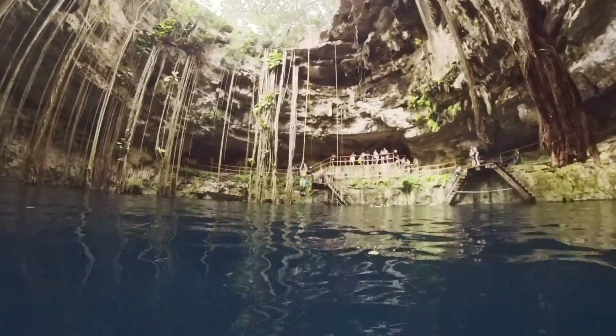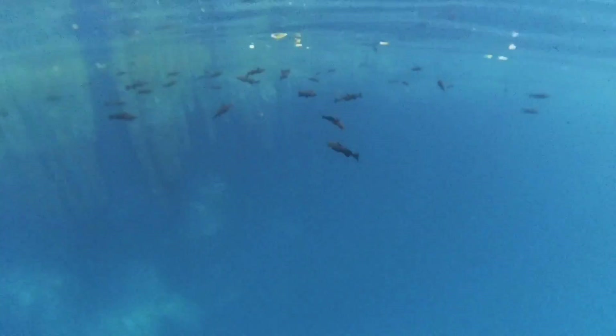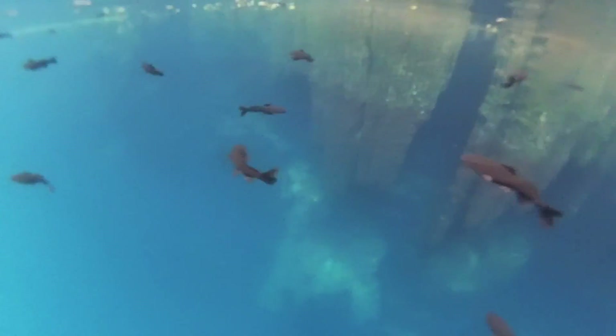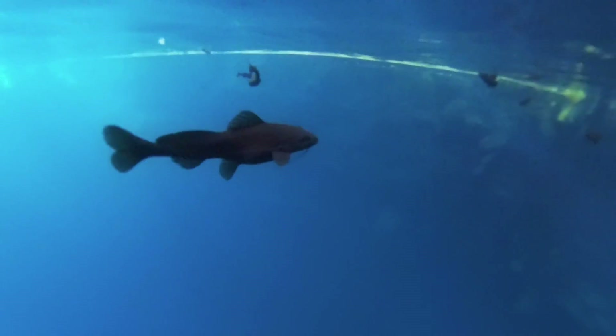Oxman cenote was a lot of fun. I got to see the black fish, I got to snorkel, I got to dive off this platform, and there was this rope where you could just blast off and do tricks. And no, they don't bite, they don't nibble, they don't do nothing — they're friendly, they're chill.